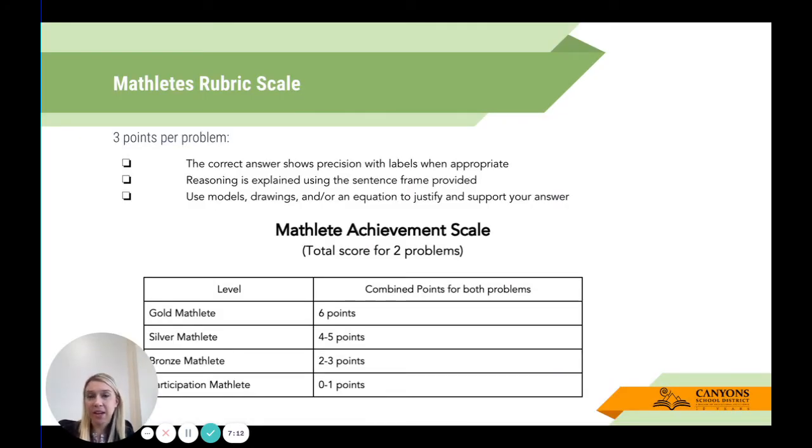The rubric used to score students: each problem is worth three points. Students get one point for a correct answer with precision and labels when appropriate — for example, '26 feet' or '35 apples.' They get a point for reasoning that is explained, and we will provide a sentence frame for that explanation. Lastly, we must be able to see their thinking through models, drawings, and/or an equation to justify and support the answer. An achievement scale shows how many points are required to achieve Gold Mathlete down to Participation Mathlete, for both problems.